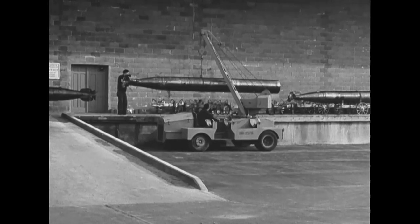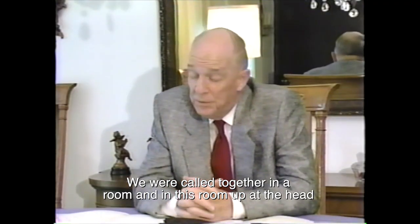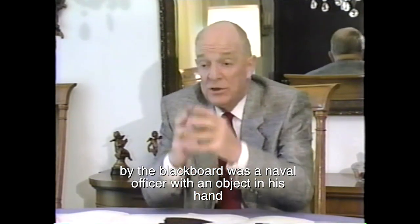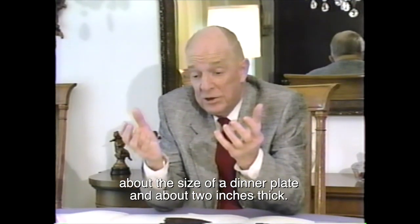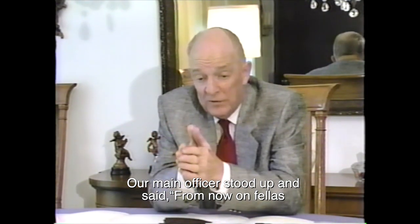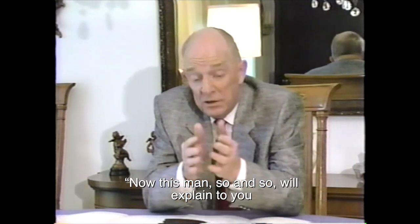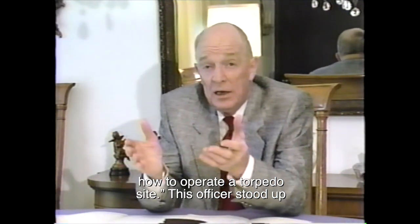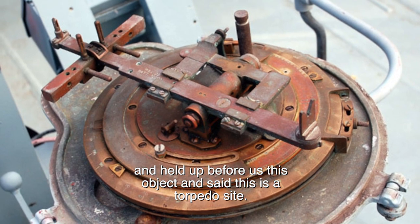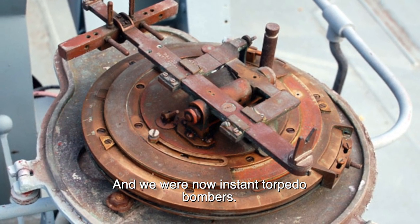The pilots were soon introduced to a new weapon and were expected to master it with about 15 minutes of training. We were called together in a room, where a naval officer held an object about the size of a dinner plate and two inches thick, with a lot of calibrations on top. Our command officer stood up and said, 'From now on, fellows, we're going to be torpedo bombers.' The lieutenant explained how to operate a torpedo sight for about 15 minutes, then asked, 'Are there any questions?' And we were now instant torpedo bombers.